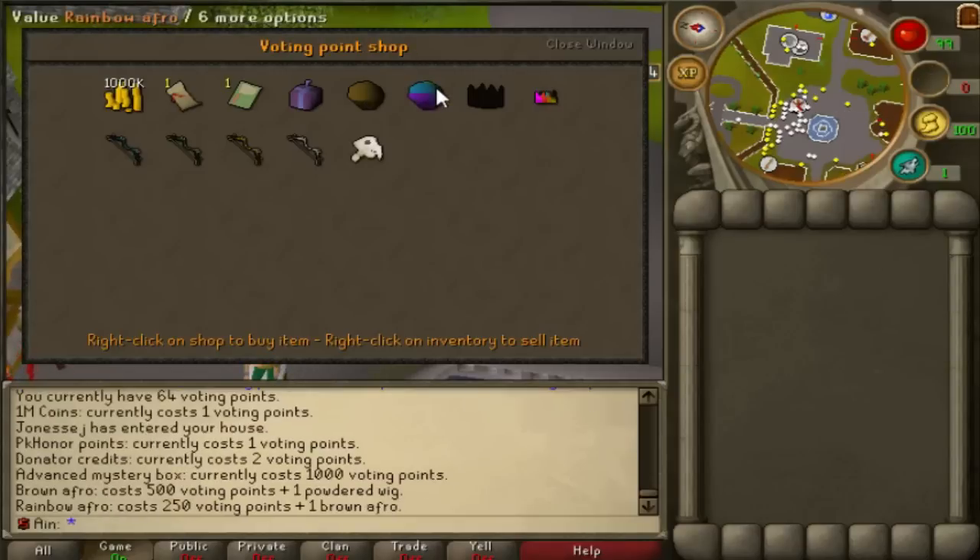Next up we have the Rainbow Afro. It looks like the Brown Afro except it's in a rainbow color. This costs 250 voting points plus one Brown Afro.